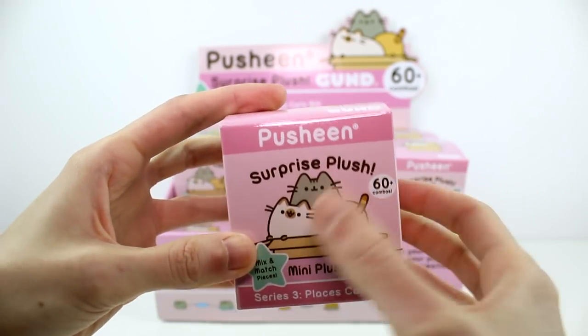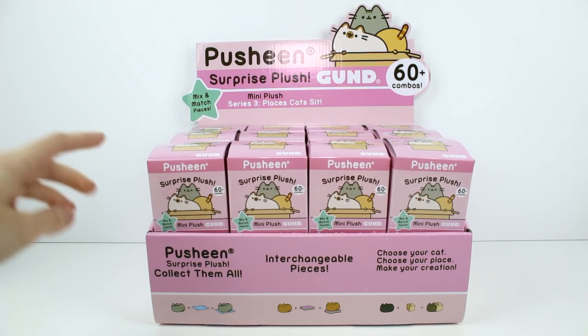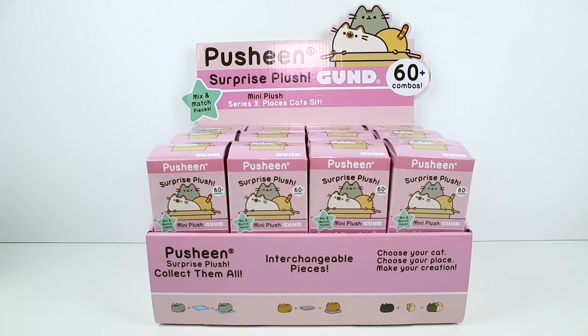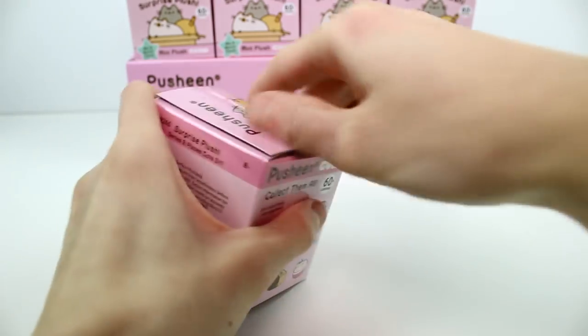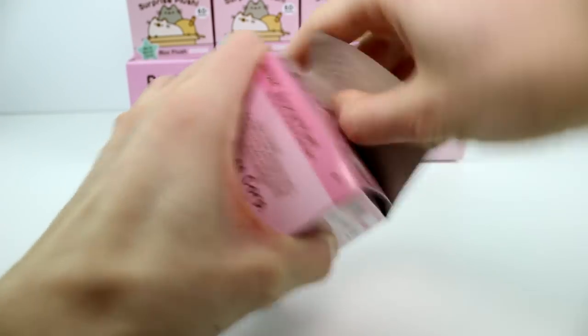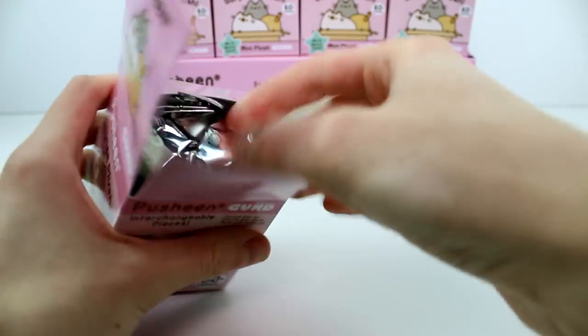I like the little artwork on the box. There are 24 blind boxes for us to open, so let's just go ahead and get started. Pusheen blind boxes are some of my favorite ones to open. I love them, they're so cute, and they're plush. Honestly, they don't make enough plush blind boxes.